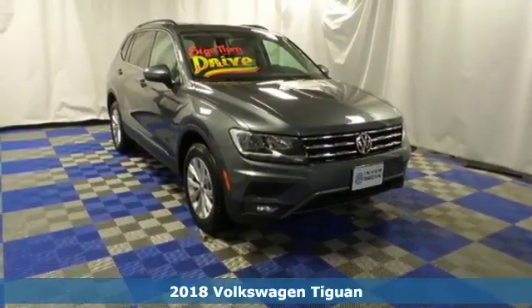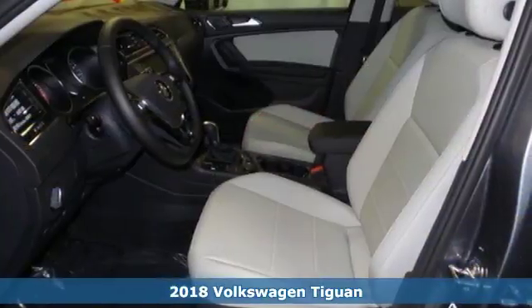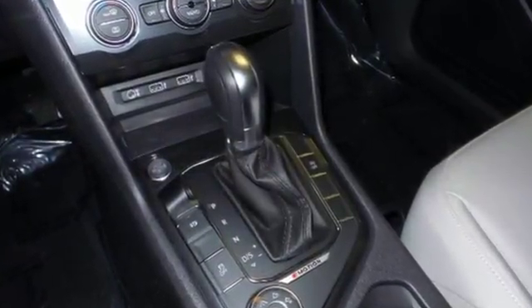Here's a 2018 Volkswagen Tiguan — an SUV with all the advantages of being a Volkswagen. Its turbocharged engine delivers power and fuel efficiency. With Tiptronic in sport mode, its 8-speed automatic transmission puts the fun back into driving.